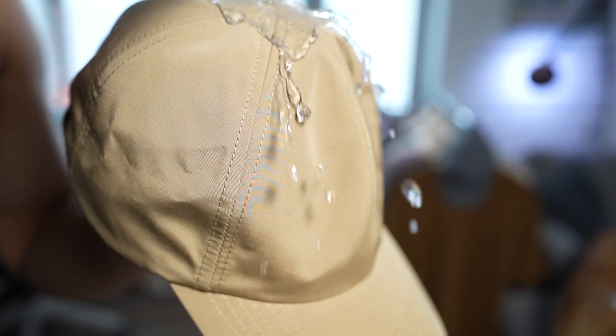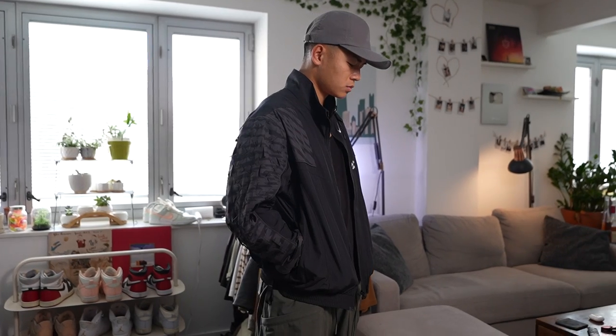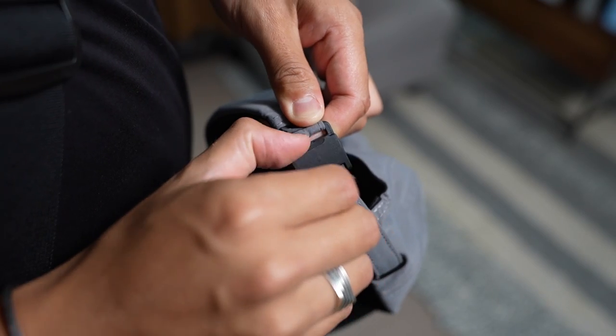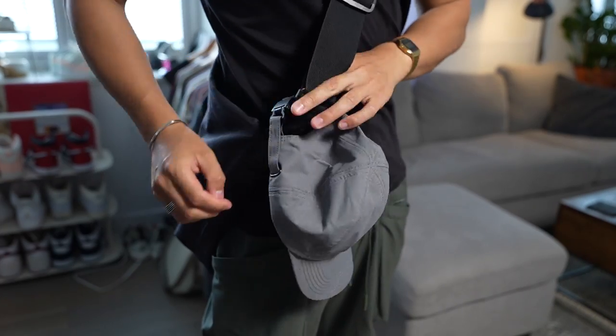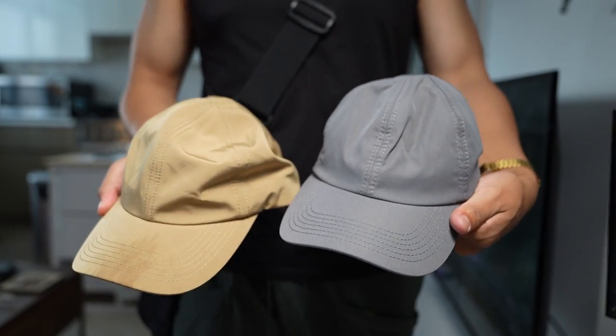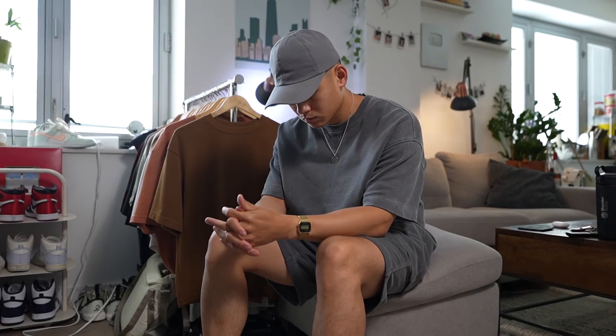Now let's talk about these caps from Alpaca Gear — the perfect cap, if I do say so myself. You get performance with that high sweat-absorbent material as well as water repellency, which makes these a staple for my style — a mix of techwear and streetwear. I love that magnetic clasp; it's super satisfying and easy to attach or detach from a bag. I got the tan and gray colorway, as I already own the black. All of these are my go-tos. I definitely recommend it over any other basic cap — it's going to last much longer and perform much better.